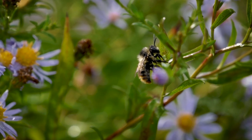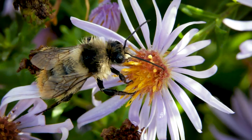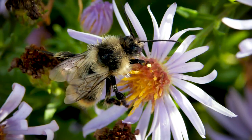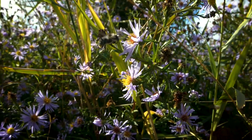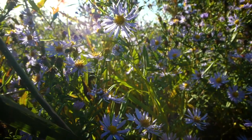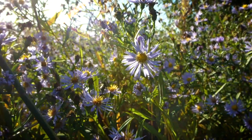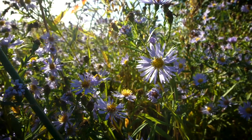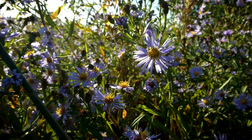This is the shrill carder bee. These beautiful little guys have the dubious honor of being one of the rarest bumblebees in England. Shrill carders have all but disappeared from England because the way we use the land has changed. They are now so rare that very little is known about their lives.